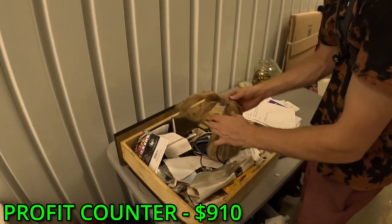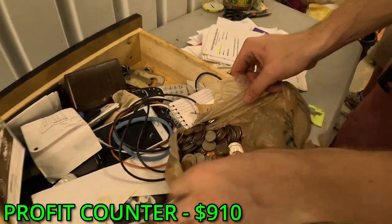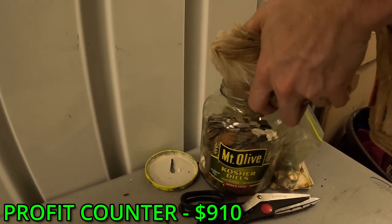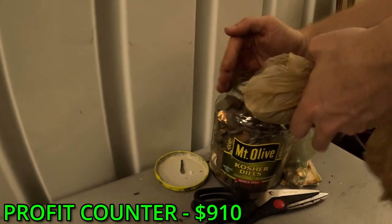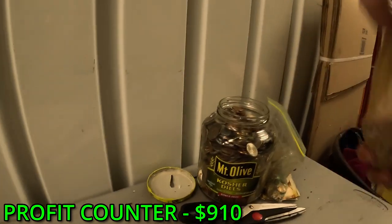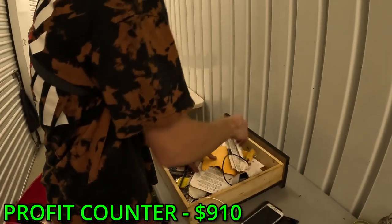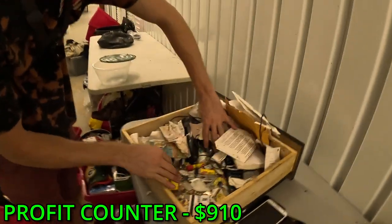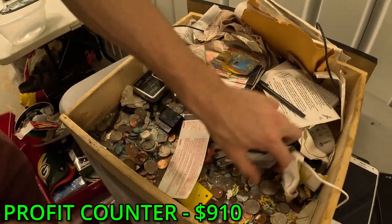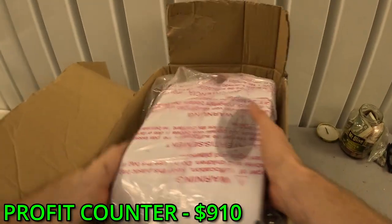Oh we got money - we got money! Whoa - a whole bag of money! Yeah - look at all that change! Oh my lord! Oh my god, this entire bottom is filled with change! Dad, we're gonna need a bigger change jar! And what the heck is this thing?